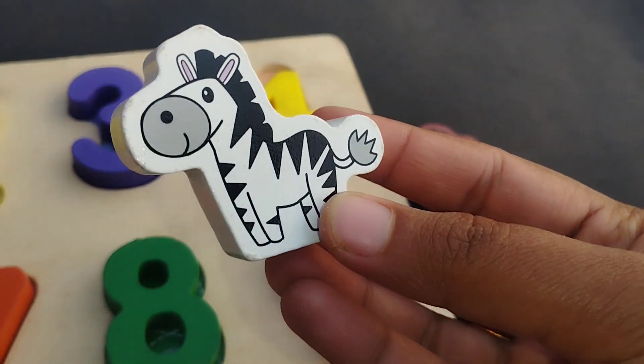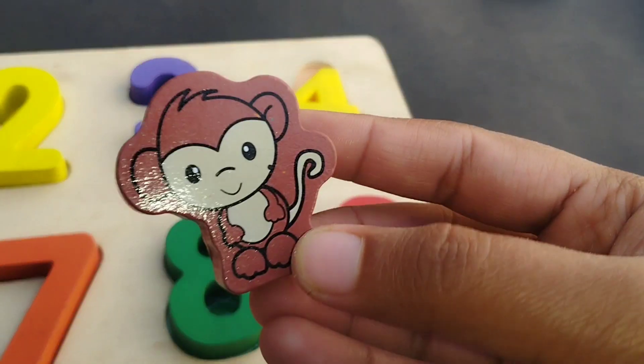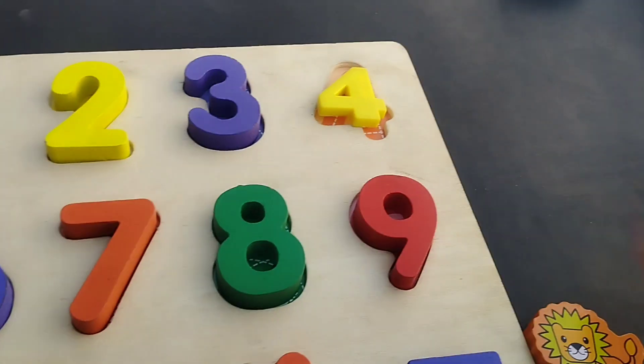Let's learn some animal's name. Monkey. Giraffe. This is a giraffe.